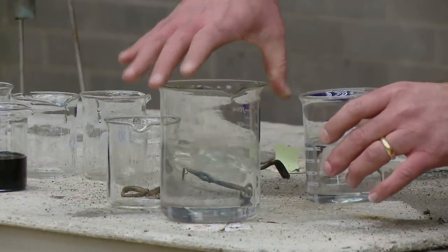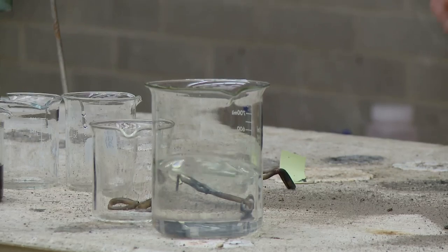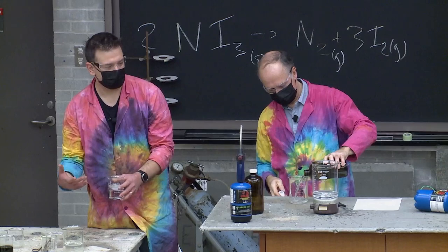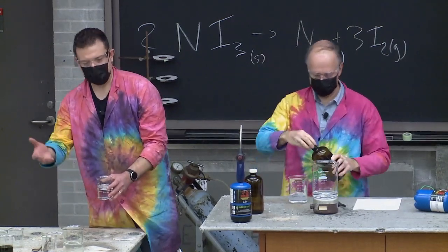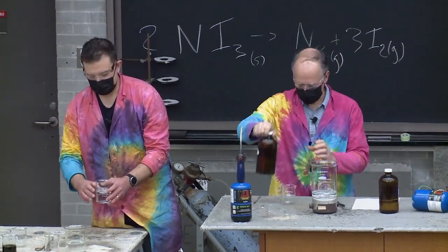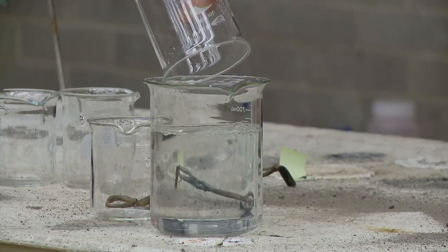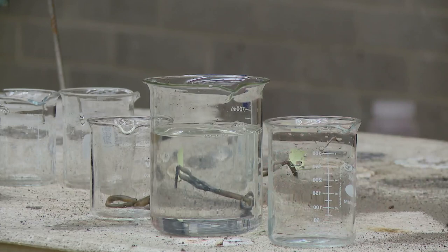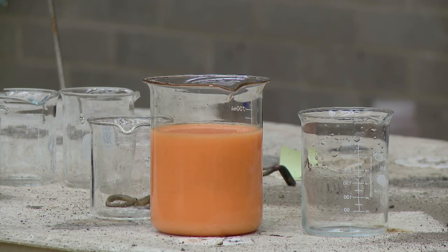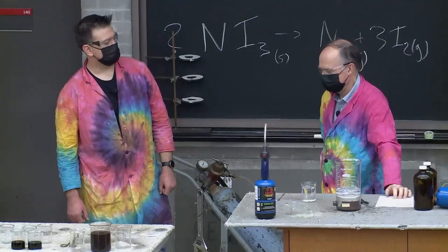With the holidays coming, we decided to do a clock reaction but with some holiday colors. The last holiday we all just had was Halloween, so our colors are orange and black. Let's do a clock reaction that changes color twice — orange and black — awesome!